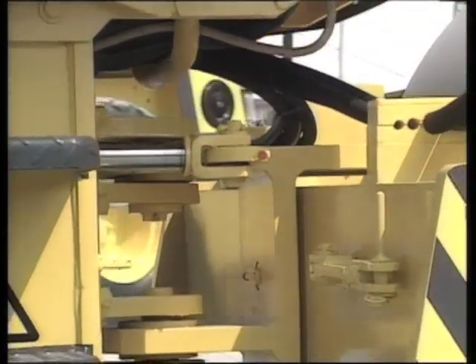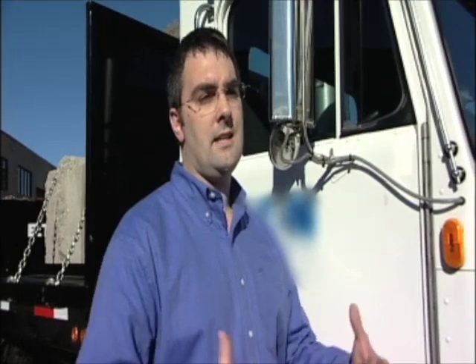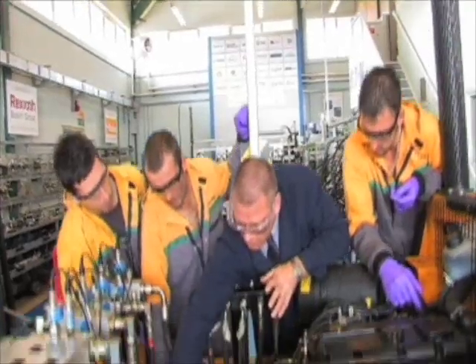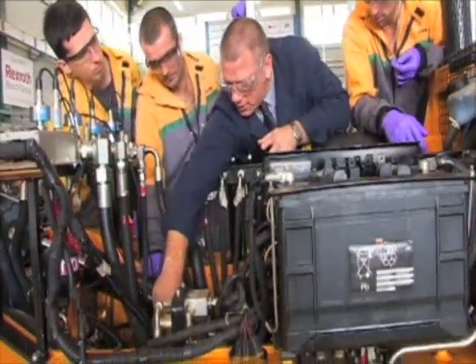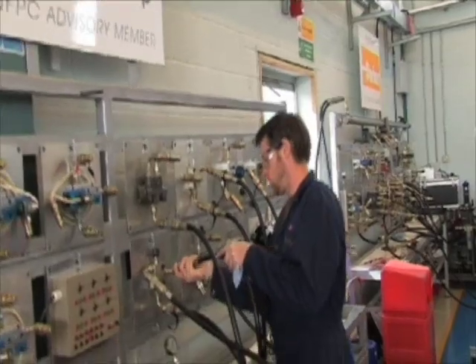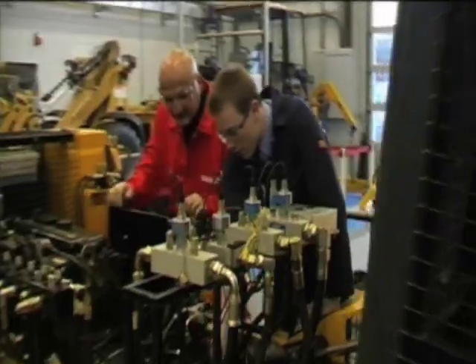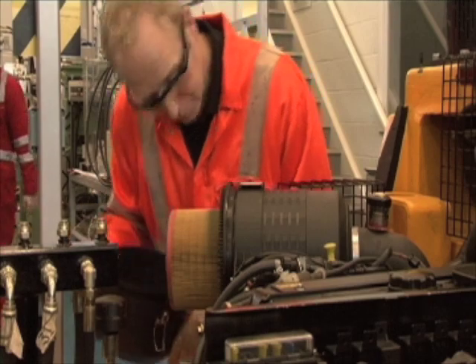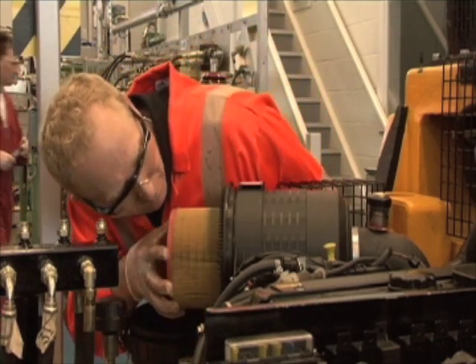I can see it, I can intuitively understand what's going on. It's at a scale that makes sense to me. You can touch it, you can feel it, you can see it. Fluid power is on the human scale. I can see a valve shifting, I can see a pump turning, I can see oil moving inside of a hose.